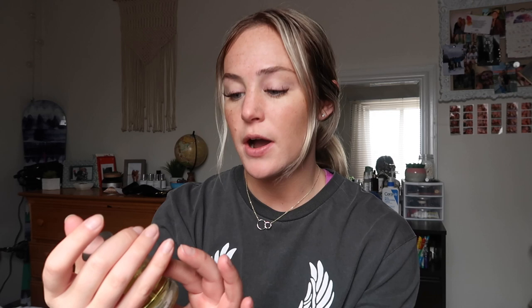The first scent I'm going to go over is the Florential Orange Blossom. This one has top notes of violet, mimosa, and ylang-ylang — I never know how to say that. It also has middle notes and base notes. When it's on, it smells really refreshing because of that orange blossom scent, but there's also sandalwood which gives it a deeper quality as well.